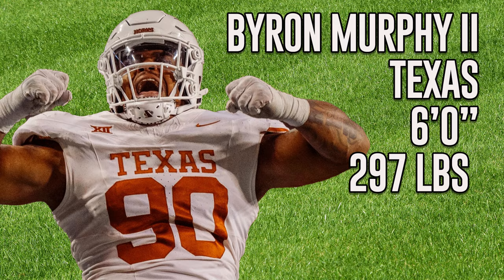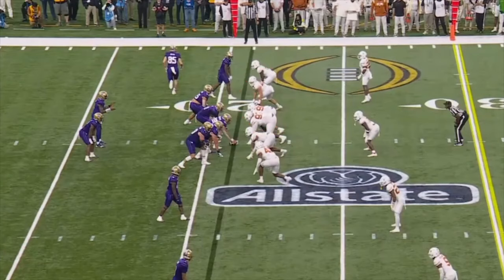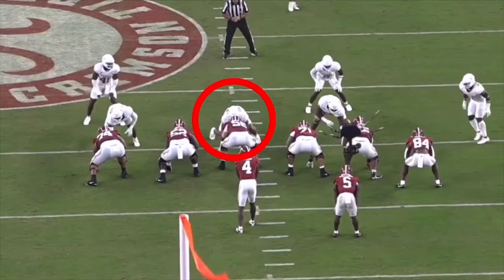Our next guy is Byron Murphy of Texas. He was voted the Defensive Lineman of the Year in the Big 12 in 2023. Compact frame with hyper-athleticism and natural knee bend. He's an explosive interior defender who plays with a hot motor. He's got incredible first-step quickness, allowing him to beat blocks at the snap. Plays with leverage and excellent lateral agility — he can attack a gap and react to a jump cut in the backfield.